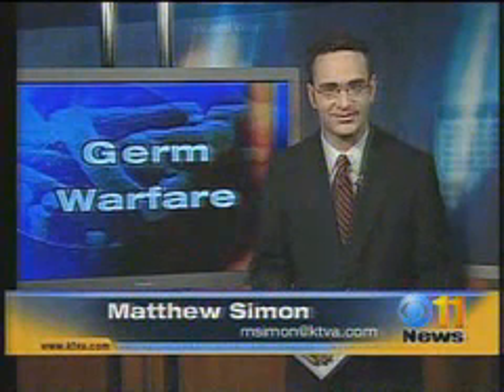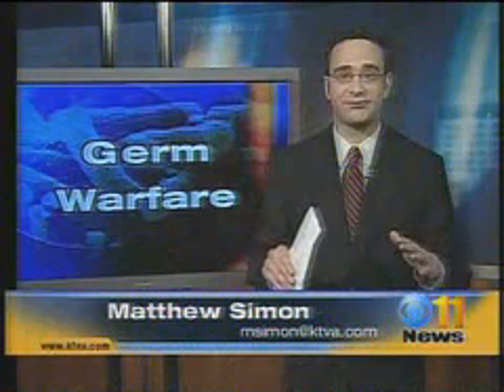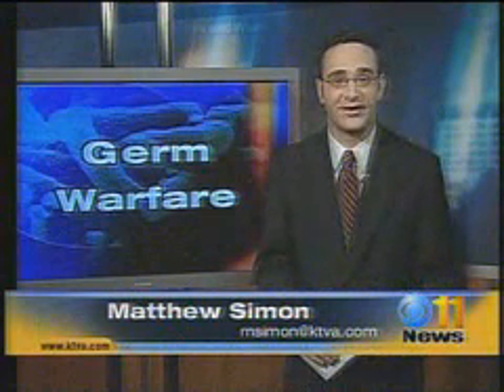Your bathroom is, of course, the place you go to get clean. Turns out parts of your bathroom could actually make you more dirty, especially your bathtub. Our home health expert calls that one of the dirtiest places in your house. Keep that in mind as you think about what you're washing yourself with.